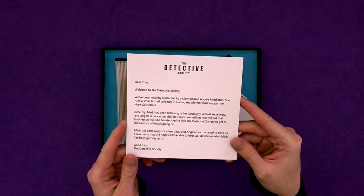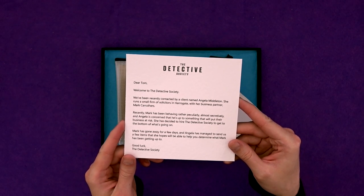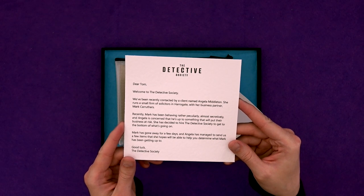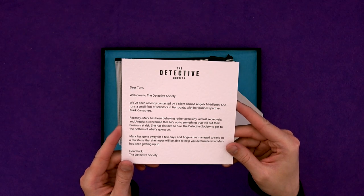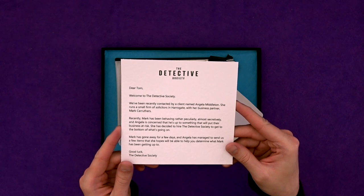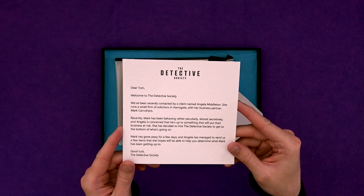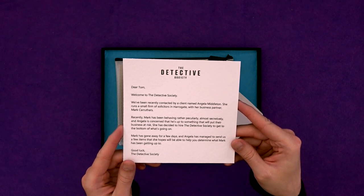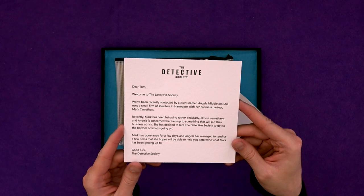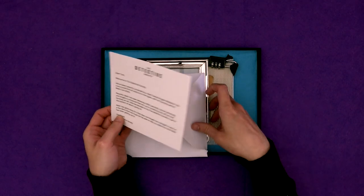We've been recently contacted by a client named Angela Middleton. She runs a small firm of solicitors in Harrogate with her business partner Mark Carruthers. Recently Mark has been behaving rather peculiarly, almost secretively, and Angela is concerned that he's up to something that will put their business at risk. She's decided to hire the Detective Society to get to the bottom of what's going on. Mark has gone away for a few days, and Angela has managed to send us a few items that she hopes will help you determine what Mark has been getting up to. Good luck, the Detective Society.